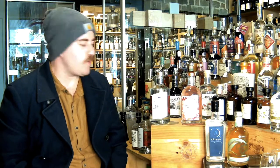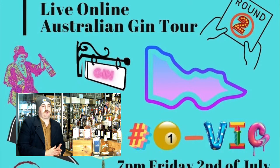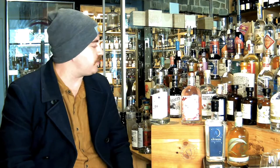G'day everyone. The time has come for us to do a little preview of our first stop of the Live Online Australian Gin Tour for 2021. And for the first stop, we're going to be stopping in the home of Castavino's, Victoria. We're joined by seven amazing distilleries — some that have been with us in previous tastings, but some that it'll be the first time we've had them in on a tasting. So it's an awesome lineup, seven gins — the most we've done in a gin tasting — but we wanted to start this year's tour with a bang.